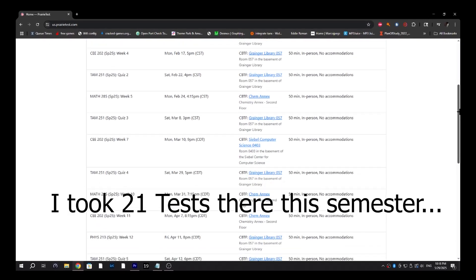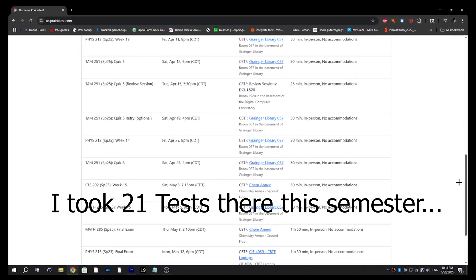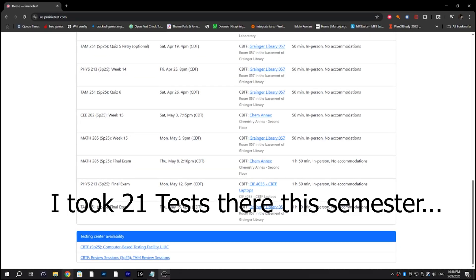A lot of people don't like it but you get instant grading and people always take it before you and spill the beans, so I actually don't mind it at all. And if you're curious, I did get a 98 on that exam.